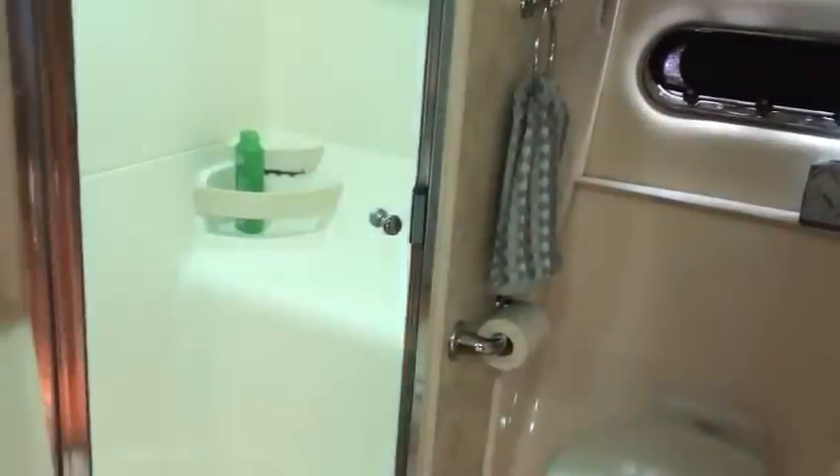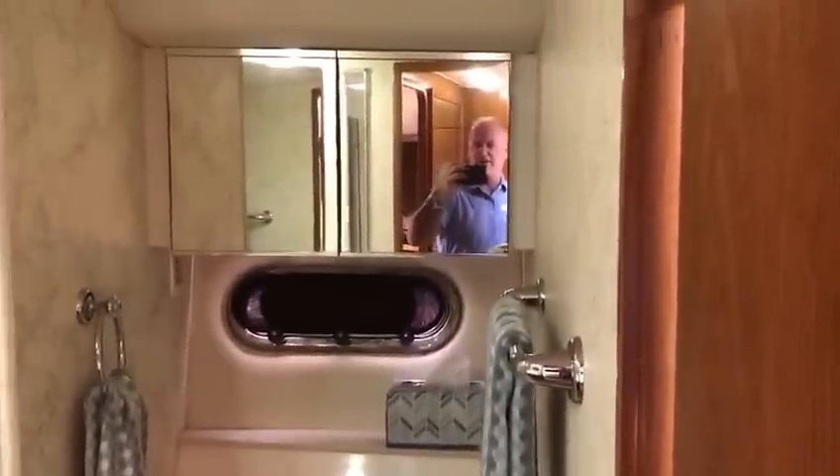Your master head is to port. It has a full stall shower with a seat, vacuum flush head, mirrored medicine chest, as well as another mirrored medicine chest, and a sink at the vanity.